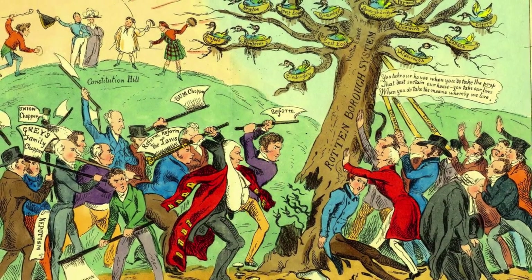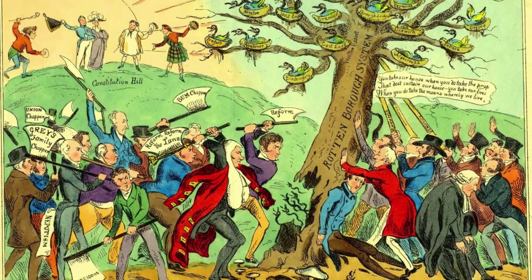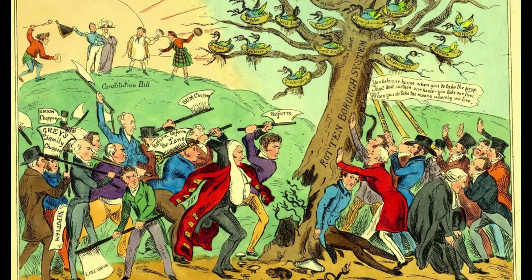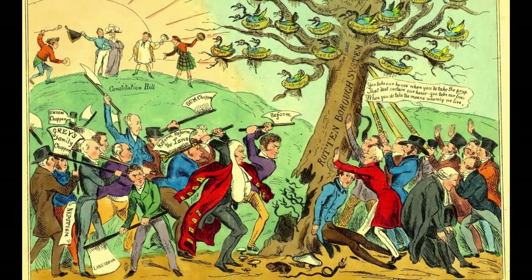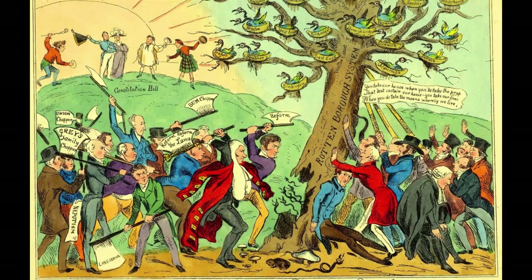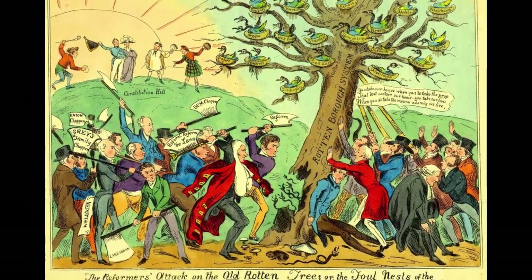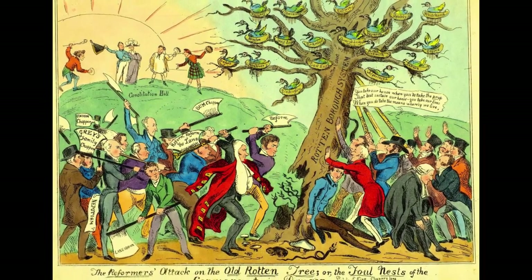In 1831, the House of Commons passed a reform bill, but the House of Lords, dominated by the Tory party, defeated it. This was followed by riots and serious disturbances in London, Birmingham, Derby, Nottingham, Leicester, Exeter, and Bristol, and other cities throughout England.